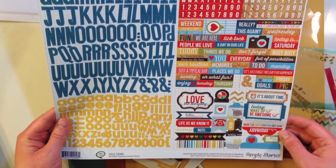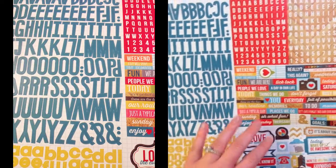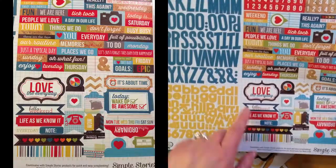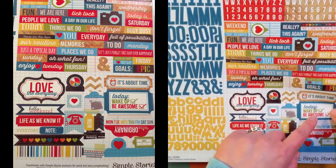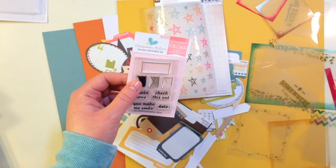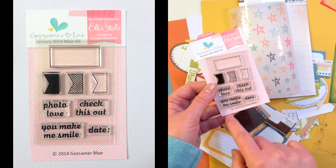You also get a Simple Stories Daily Grind Expressions cardstock sticker sheet — 12 by 12 with four different alphabets in different sizes, fonts, and colors, plus word strips that say Weekend, A Day Well Spent, Today Documented, We Are Here, A Day in Our Life, and shape stickers. Today, Wake Up, Be Awesome. Finally in your kit you're getting a Gossamer Blue January 2014 main kit stamp set, exclusively designed from Ellie's Studio concept by Michelle Wooderson, with elements that go along with a square so you can make a banner. It says Photo Love, Check This Out, You Make Me Smile, and Date.